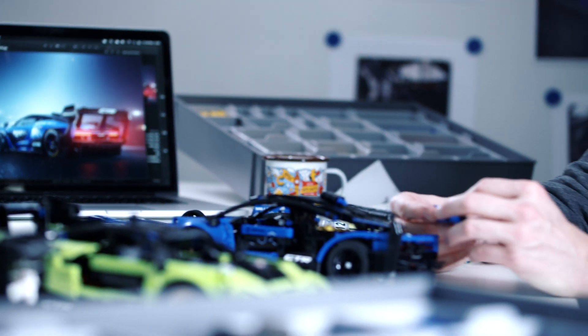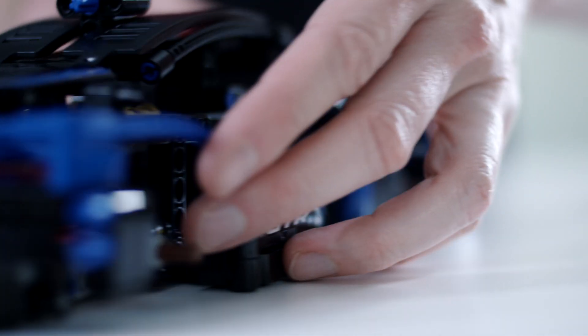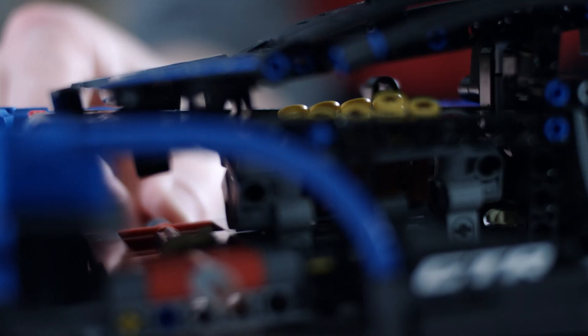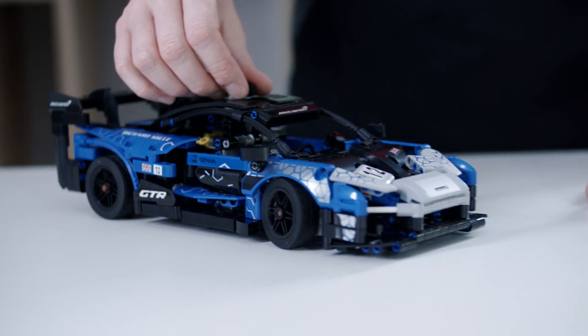The functionalities were something very specific and unique to that car. For example, the V8 engine is not using the regular motor blocks that we have in a bigger model — it's a new way of doing it. We use smaller elements and create that illusion of a V8 engine, and it's also connected to the rear axle of the car.